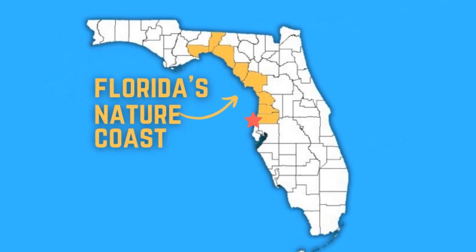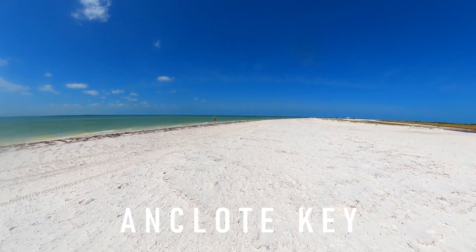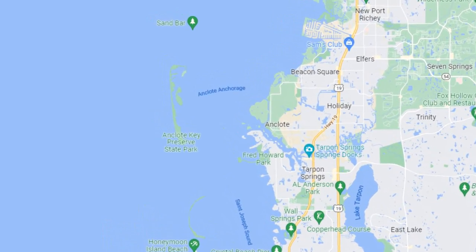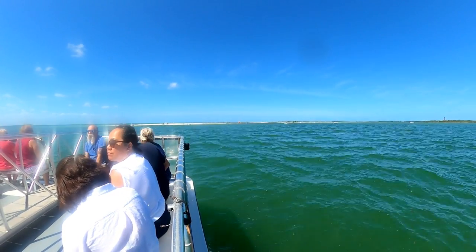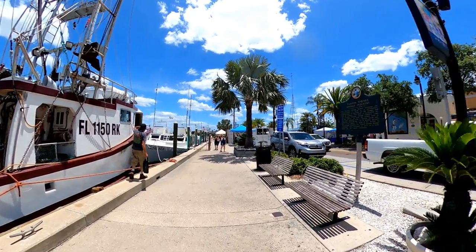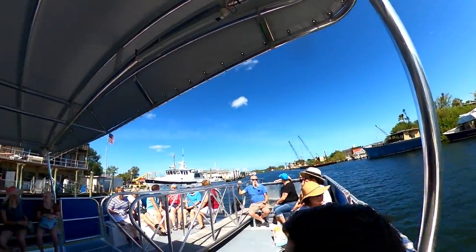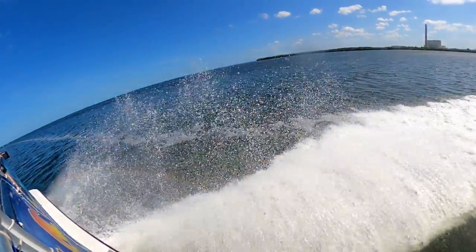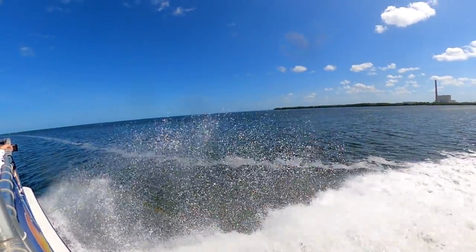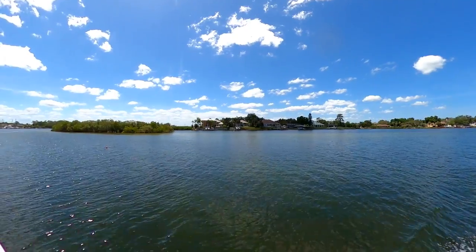Our first stop takes us to the south tip of the Nature Coast, where you'll find Anclote Key. The majority of this island lies within Pasco County and can only be accessed via boat or ferry from nearby Tarpon Springs. If you don't have your own boat, we'd recommend visiting Anclote Key via the Odyssey Tour, which will give you a ride to the island while also providing lots of interesting information about the island and its surrounding waters along the way.